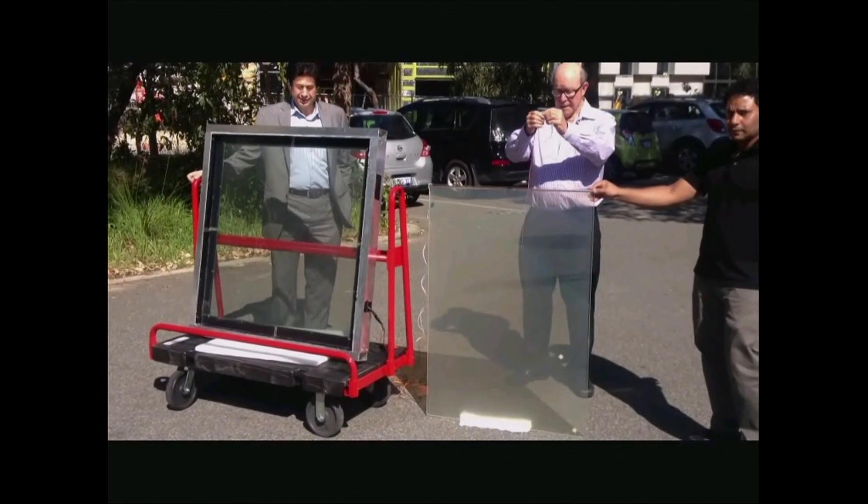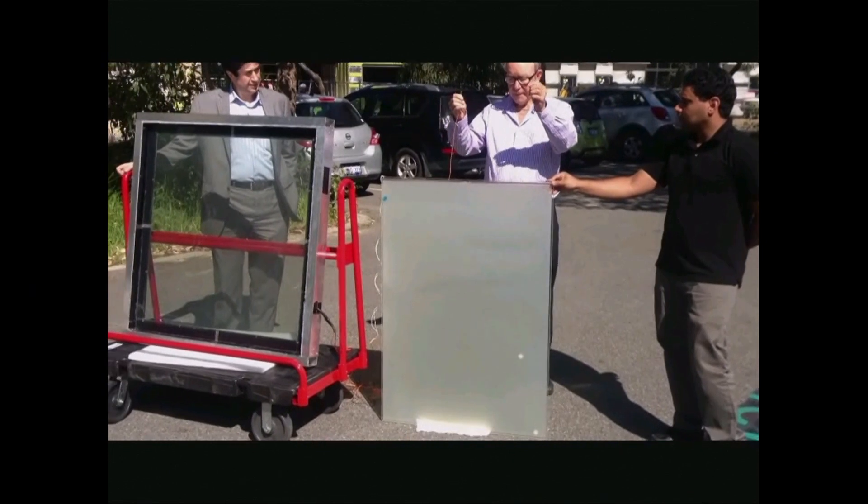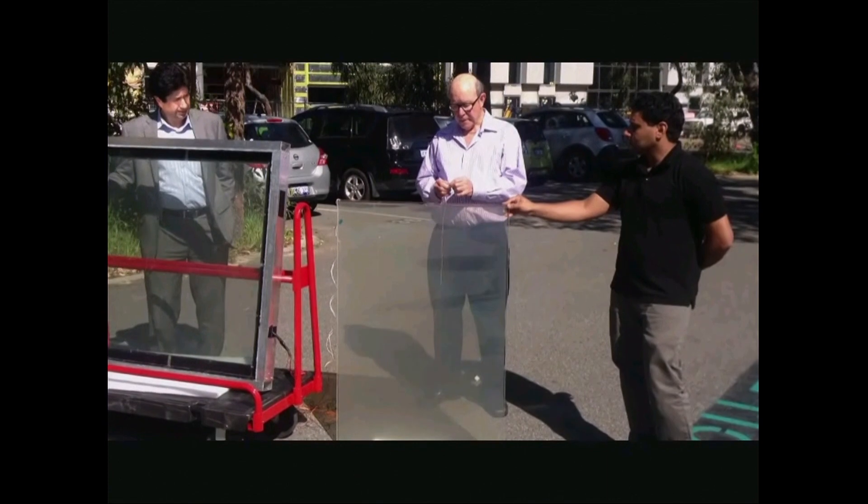This controls the amount of light that passes through the glass and enters the building, thus enabling privacy on demand at the click of a button.